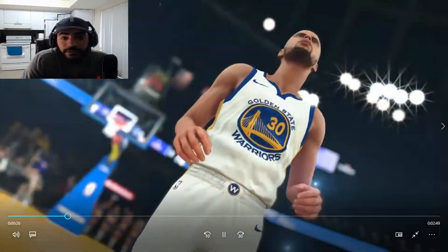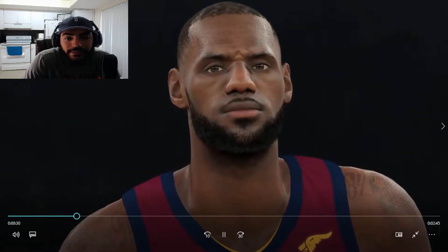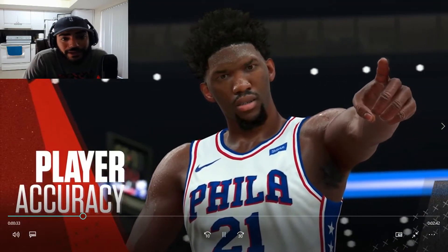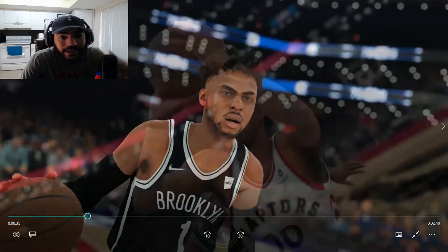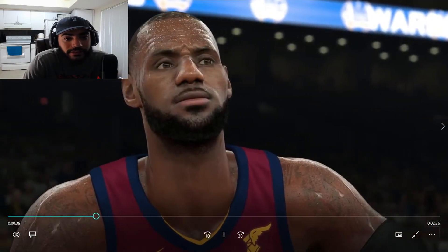So the NBA 2K18 art director is talking about putting thousands of hours into making the game the best. Look at D'Angelo and the Nets, LeBron James — they had to get LeBron right. Joel Embiid is on point. Look at the sweat, look at the hair — making every player look accurate. DeRozan, KD — down to the smallest detail.